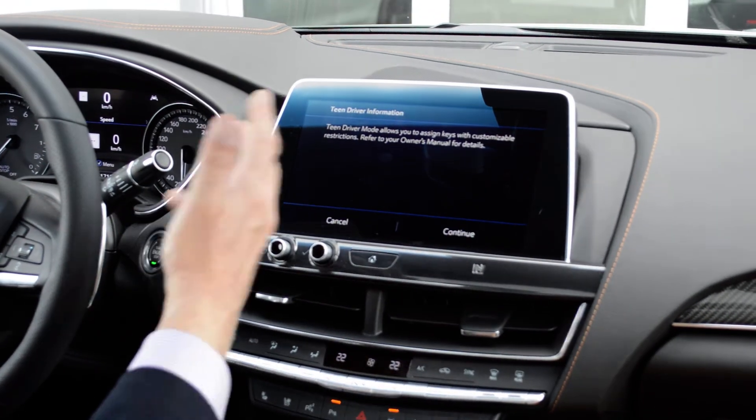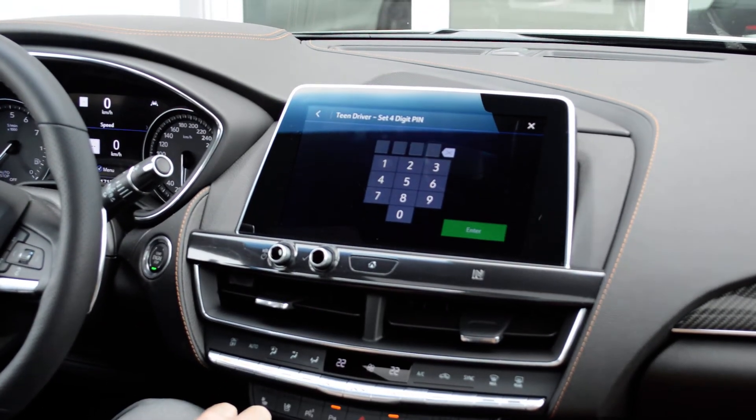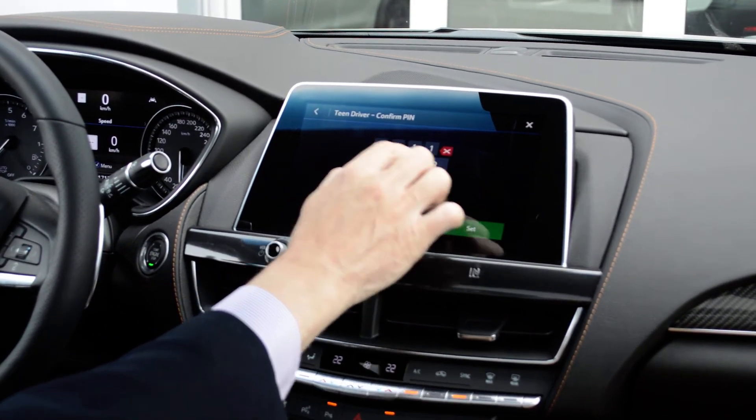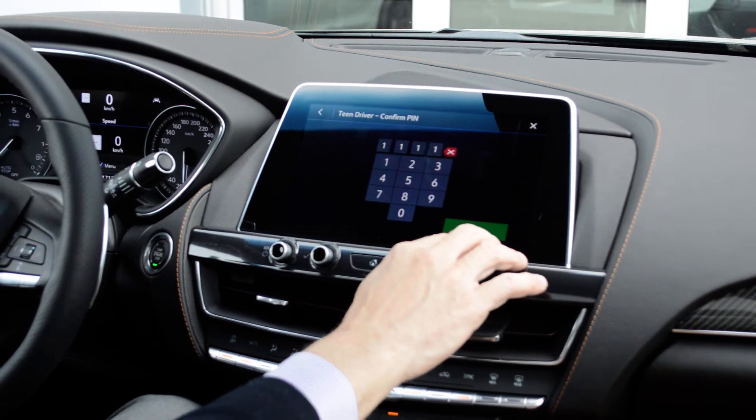At that point, it wants to know if we want to continue. You set up a four-digit code of your choosing, and you need to remember this one because it will get you back into the system later.